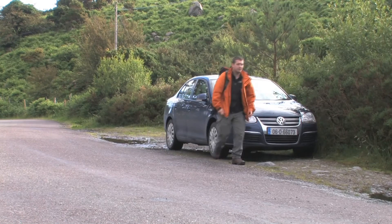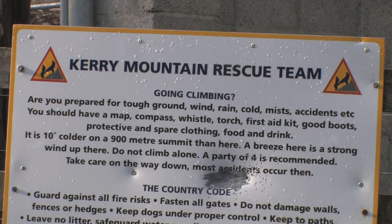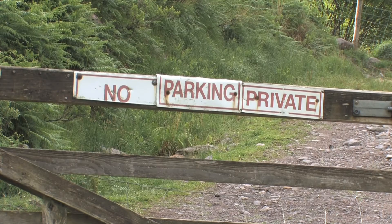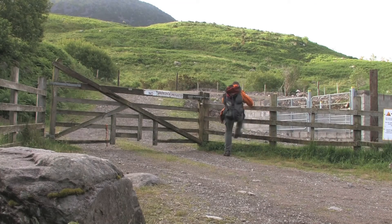The Coomlachra Horseshoe is a long walk which will take in the three highest peaks of Ireland in one day. There is no place to park at the gate leading to the walk, so you must park along the road nearby and walk to the gate, which is marked with a Kerry Mountain Rescue notice board.